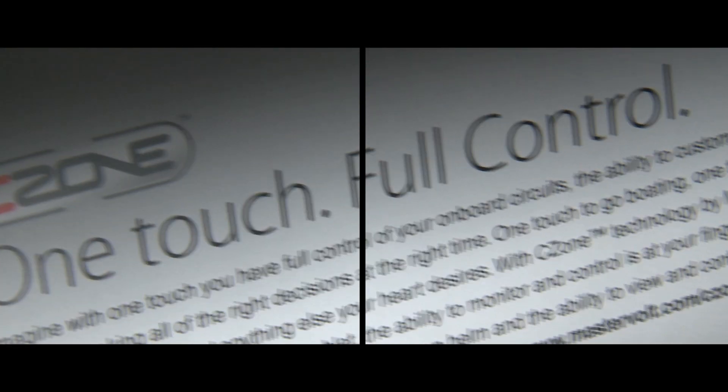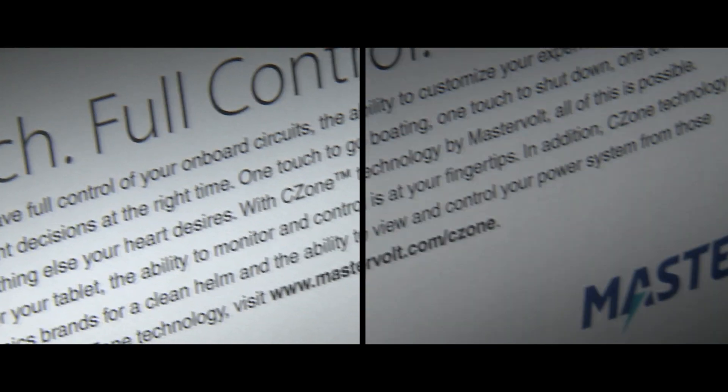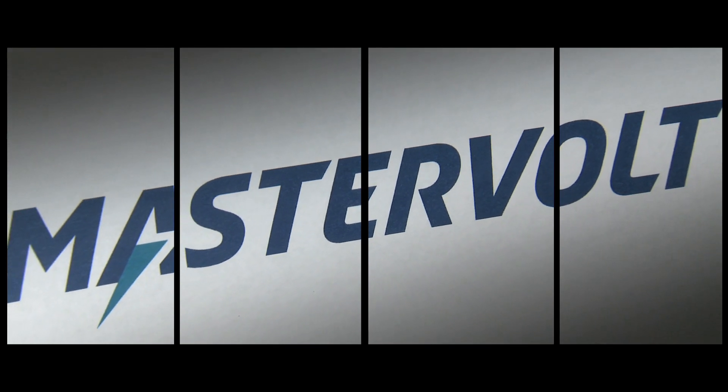Environmental control of devices is something everyone has familiarity with. You see it in your home, you see it in your automobile, onboard aircraft. The one place it's not today is in marine.